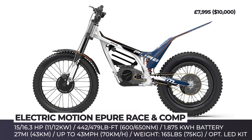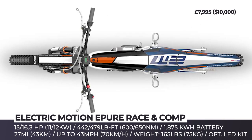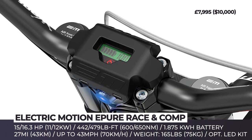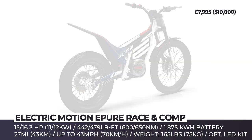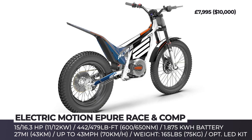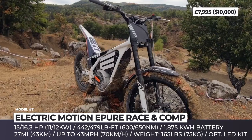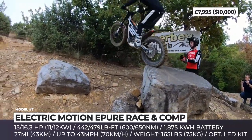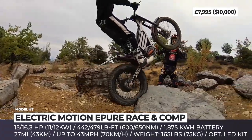Electric Motion EPU Race and Comp. Electric Motion is a French manufacturer of trail and trial electric bikes established in 2010. This year, to mark the brand's first decade on the market, EM renews its entire range including the flagship EPU Race. The bike becomes lighter, weighing just 165 lbs, but at the same time gets a larger 1.9 kWh battery that almost doubles the previous range.